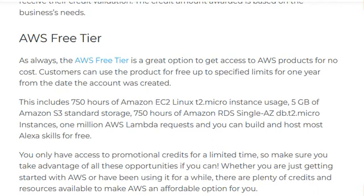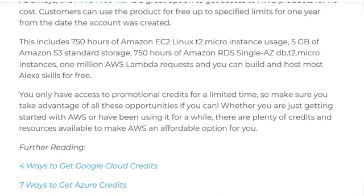AWS Free Tier: the AWS Free Tier is a great open option to get access to AWS products at no cost. Customers can use the products for up to one year from the date the account was created. This includes 750 hours of Amazon EC2 Linux t2.micro instances, 5GB of Amazon S3 standard storage, 750 hours of Amazon RDS db.t2.micro instances, 1 million Lambda requests, and you can build and host most Alexa skills for free.